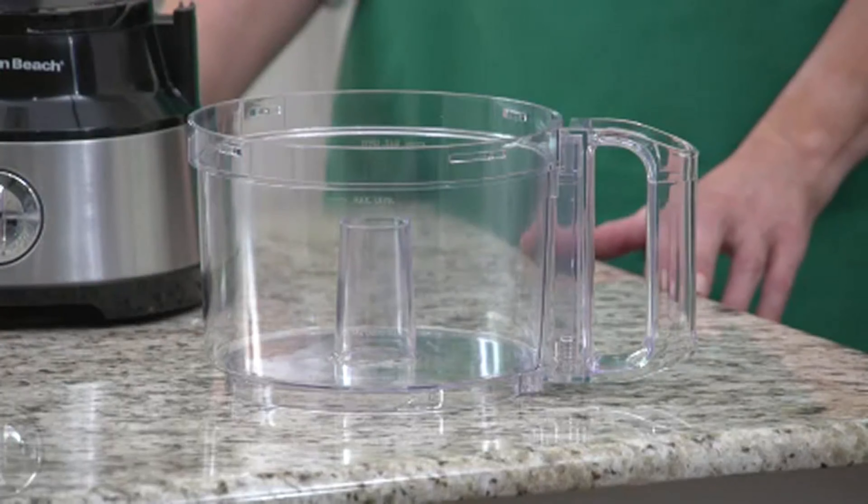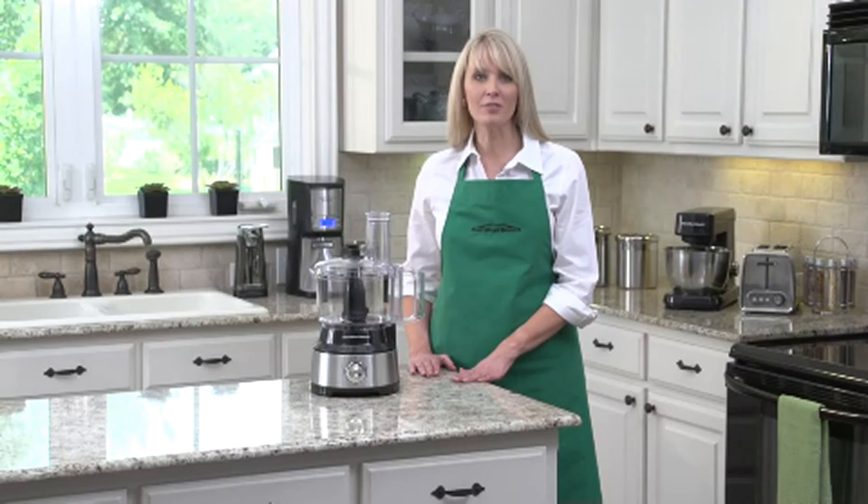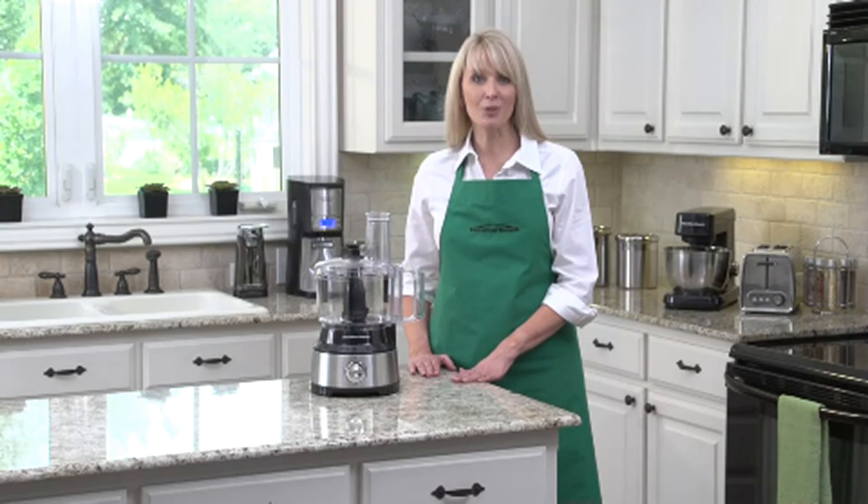The generous 10-cup capacity bowl is roomy enough to slice, dice, and chop a variety of ingredients. The wide feed chute lets you add a whole block of cheese without pre-cutting. The food processor includes a stainless steel blade for chopping and pureeing, plus a reversible disc for slicing and shredding. The powerful 450-watt motor comes with two speeds plus pulse control. The bowl, lid, scraper, and blades are all dishwasher safe for easy cleanup. The Hamilton Beach Bowl Scraper Food Processor — now that's good thinking.